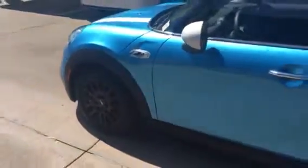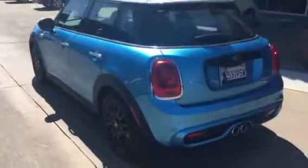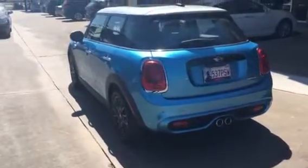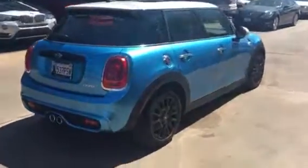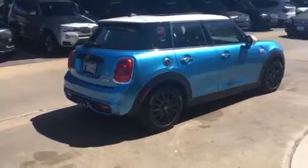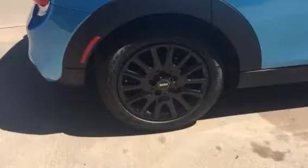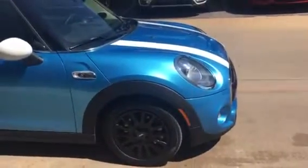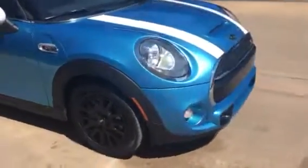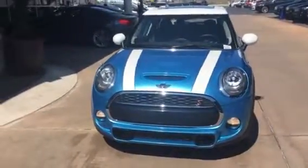I wanted you to see the shade of blue. It is so, so pretty. I know it's kind of hard to describe it over the phone, but like I said, it's kind of almost a sky blue, just a little bit darker — you can kind of see it there. It has the white top with the really cool black wheels, and with the light top and the white mirror caps, as well as the white stripes on the hood, it definitely gives it a much lighter appearance. I know how much she likes the light colors.